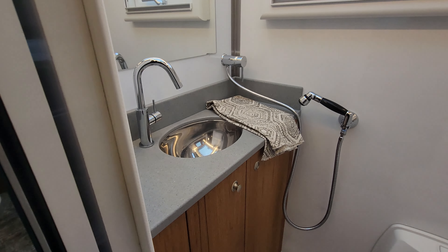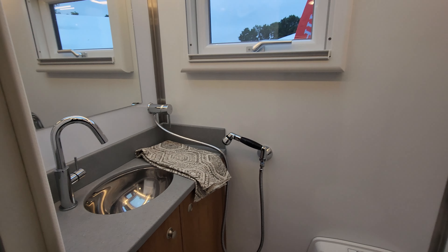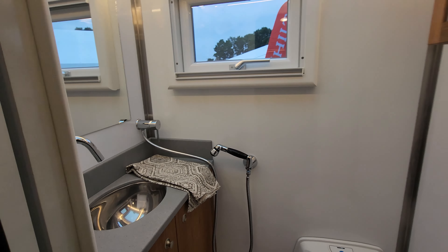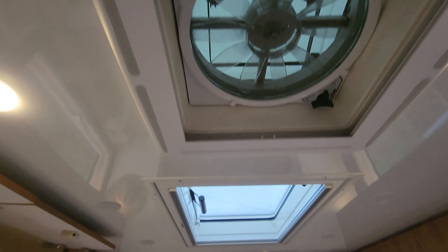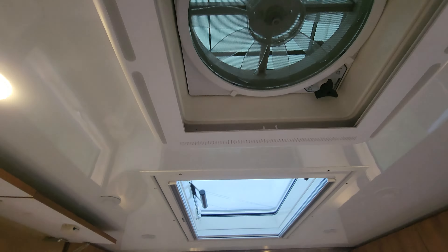Down below the bed, there's a couple of secrets. One of the secrets is there is a washing machine down there — so again, you're off the grid, carry your water, and you can clean and do everything you need. They have a wet bath here, so we have our toilet, our sink with Corian countertops, and of course being a wet bath, it's also your shower.